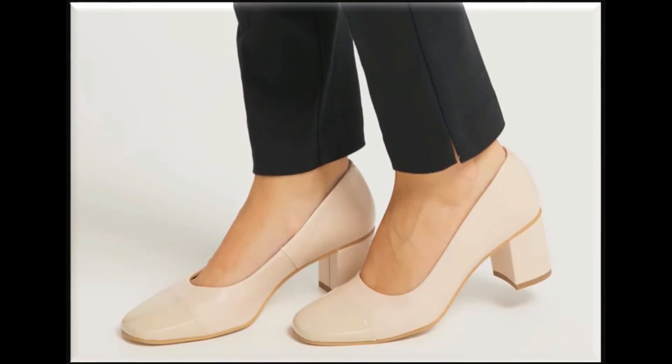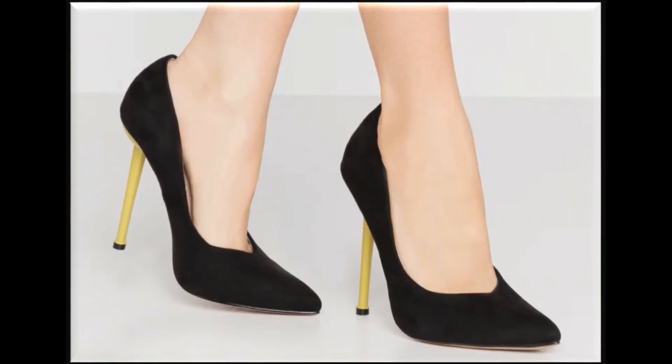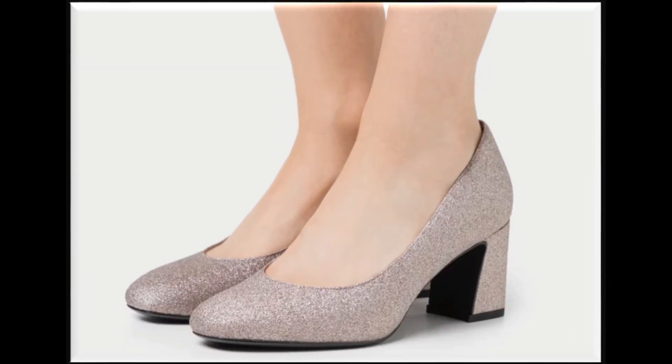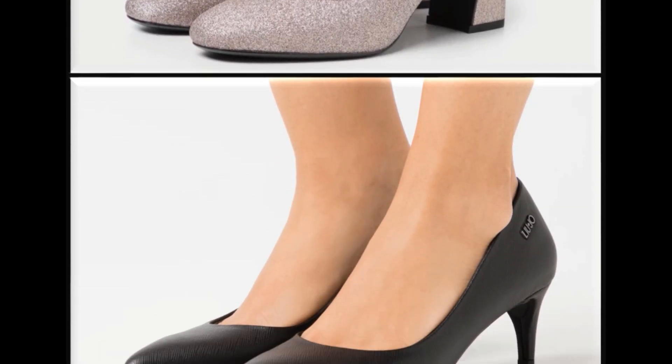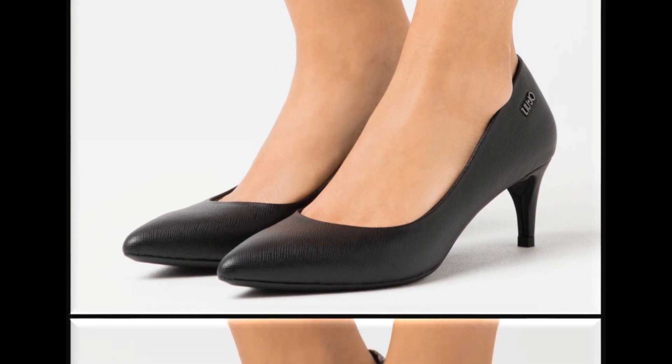I am sure that you will also find one of the pairs out of this collection which will be according to your choice and taste. If you are interested to buy any shoes online, then just go to the description box of this video, where you will find the link of the site through which you can easily order and do online shopping. These designs are also available in markets all over the world very easily because these are in fashion.